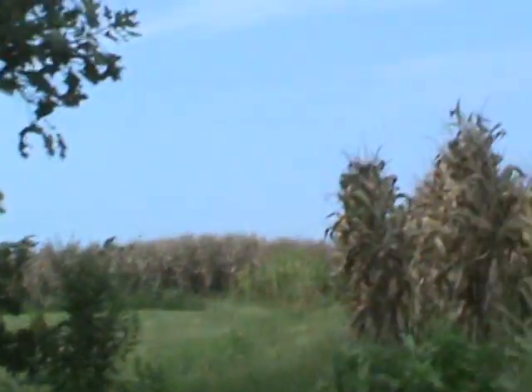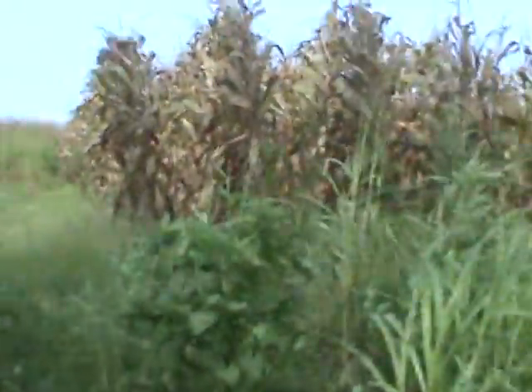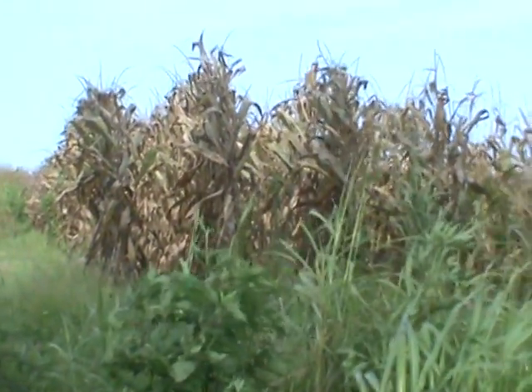It's August 21st, 2015, and I was just going to show you this brown spot that I talked about on an earlier video. In the trees, you see — that's about 30 to 40 feet from the Monsanto man-made genetically engineered with pesticide in...